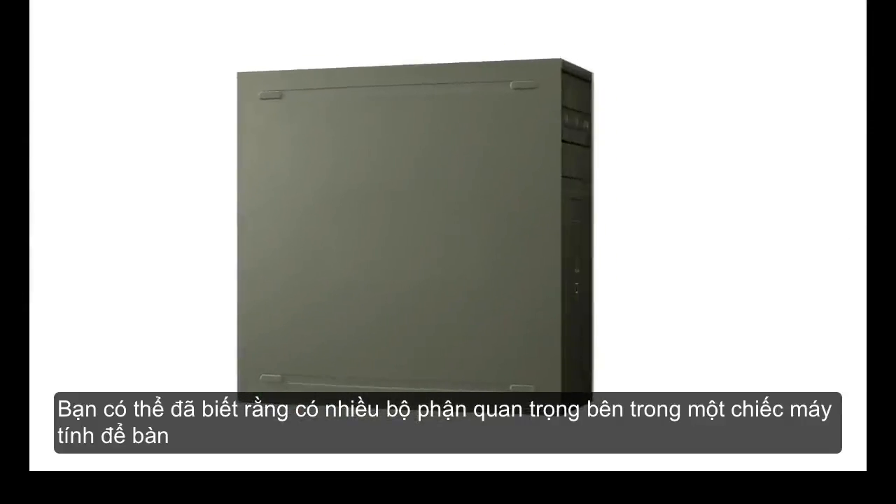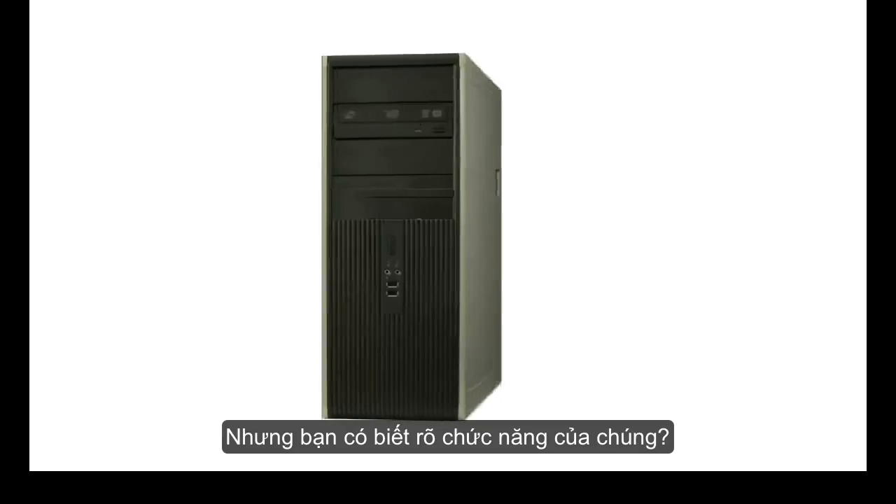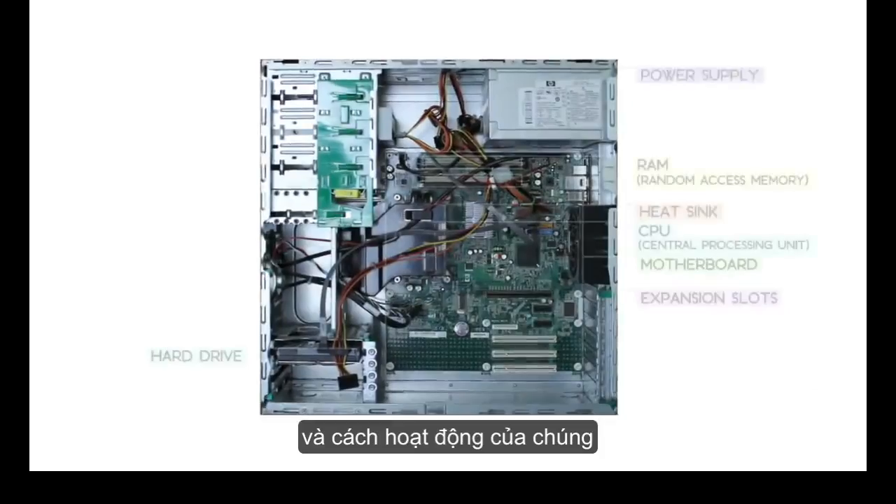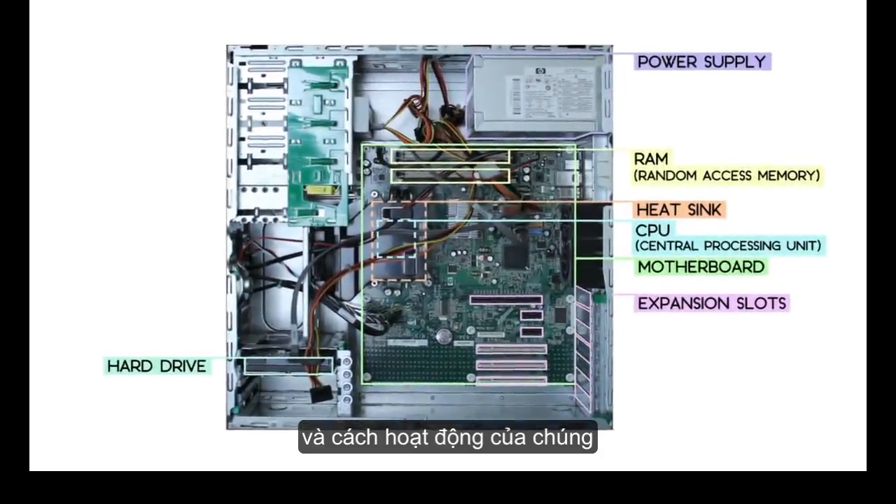You may already know that there are a lot of important parts inside a desktop computer, but what exactly do they do? In this video we're going to take a look inside to show you the various components that make a computer work.